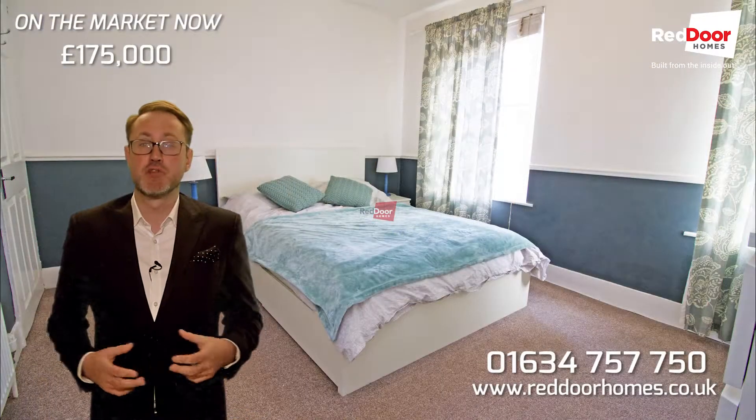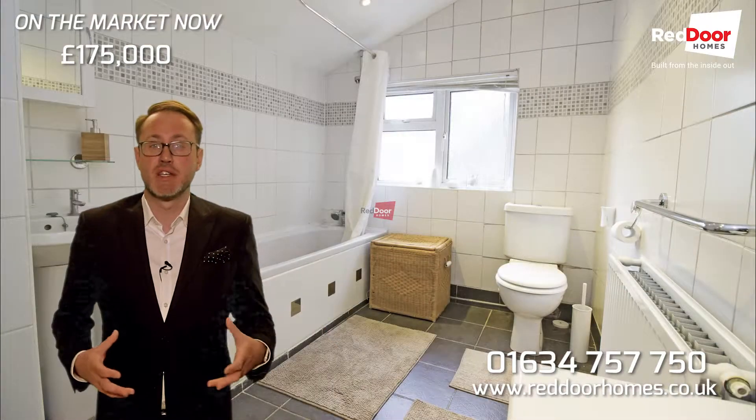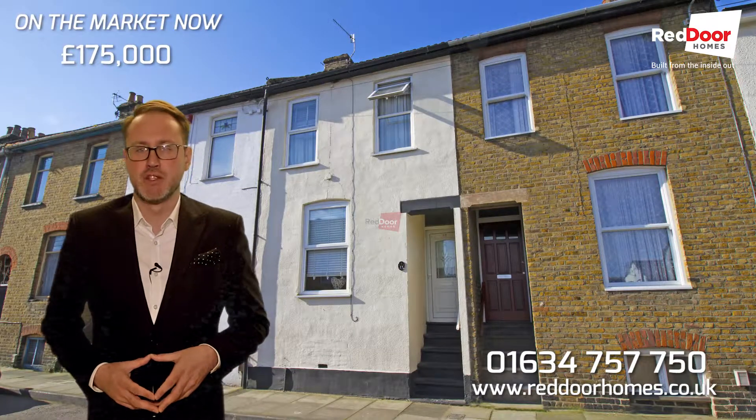If you're an investor looking to increase your portfolio, or perhaps you're thinking about starting out as an investor, give me a call today on the number below and I'll be happy to go through the particulars.